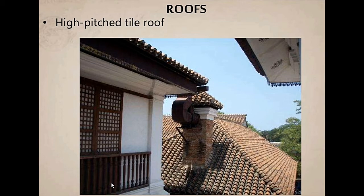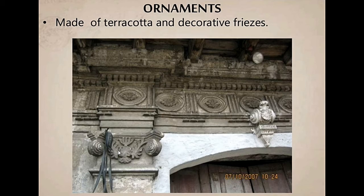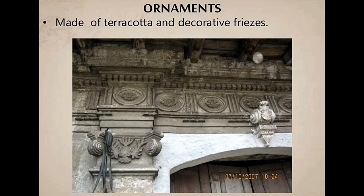Above the windows, you can see decorative motifs that are Romanesque — still with a Roman architectural character, using Corinthian design. You can see the capital here — this is a pilaster, meaning it is not an actual structural post but purely decorative on the exterior. This is an existing heritage Vigan house in Ilocos, built in the 1820s — imagine, almost 200 years old, and it is still standing.